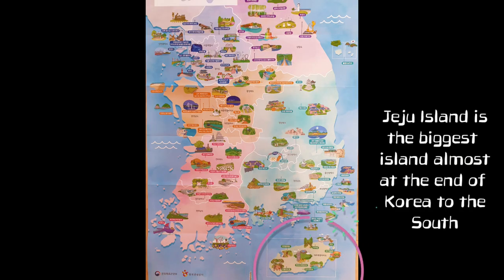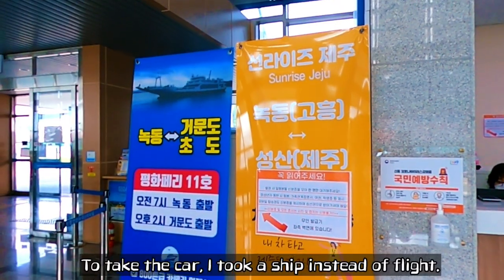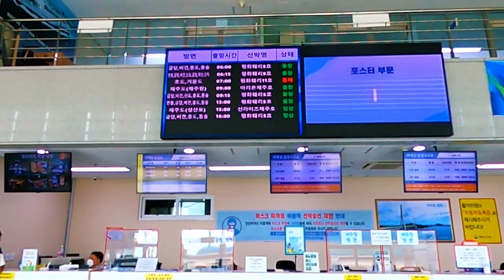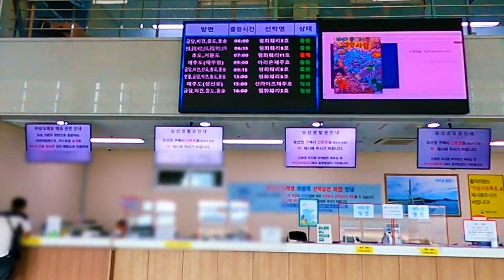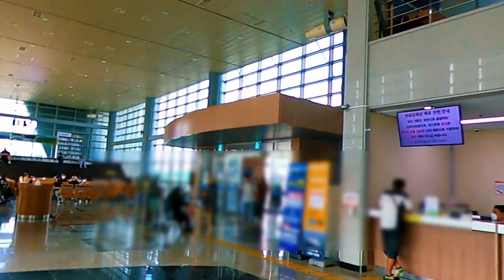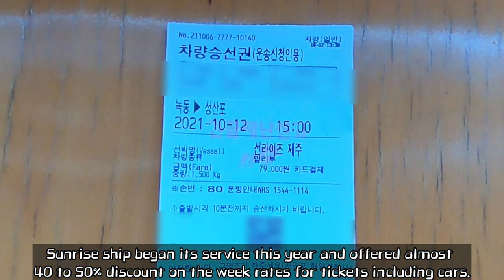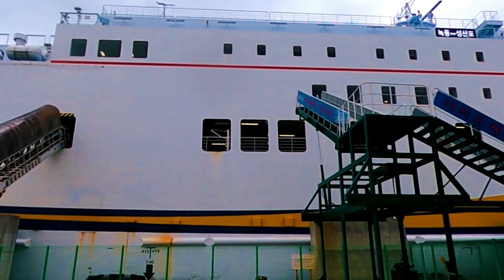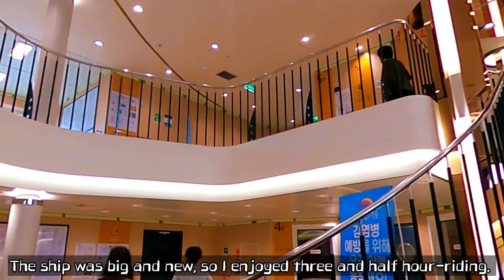Jeju Island is the biggest island almost at the end of Korea to the south. To take the car, I took a ship instead of a flight. Sunrise Ship began its service this year and offered almost 40% to 50% discount on the weekday rates for tickets including cars. The ship was big and new, so I enjoyed the three and a half hour ride.